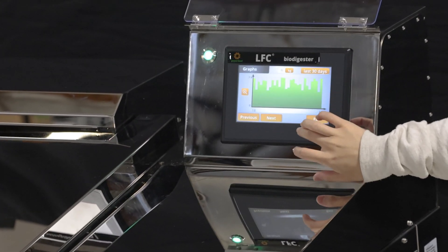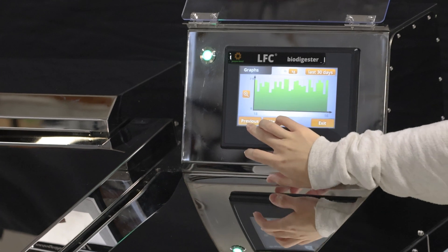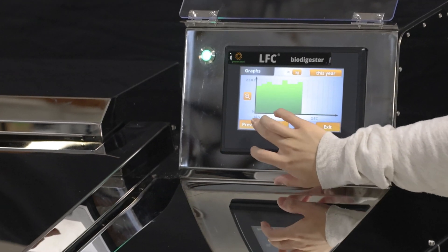The LFC 200 reports the food waste weight graphically and numerically on its color touch screen.